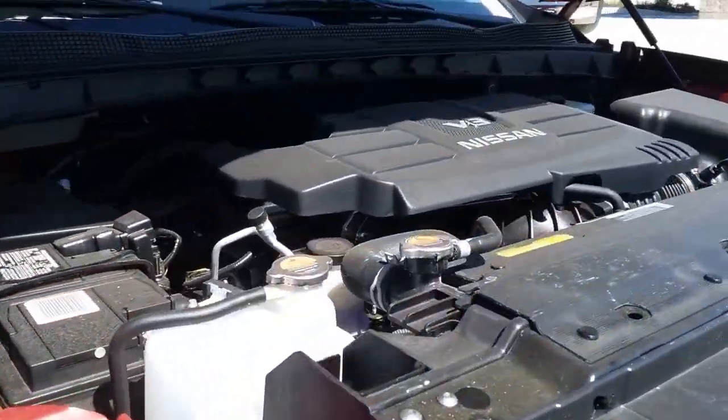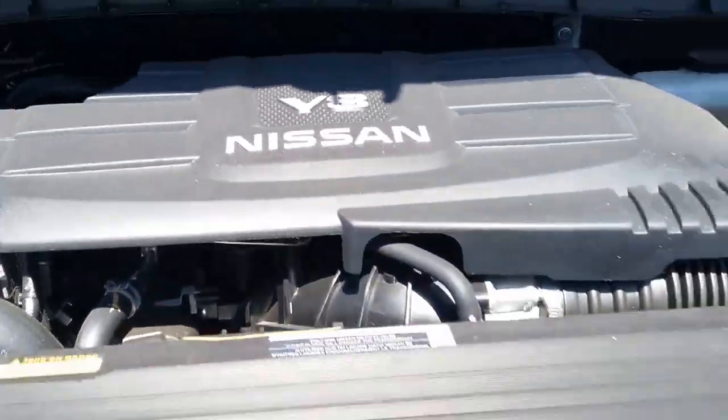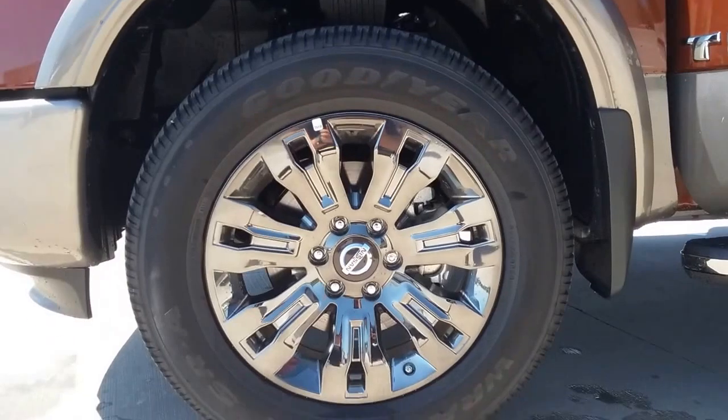Starting in the engine, we have a massive 5.6 liter V8 Nissan engine. All trucks need a V8, or a diesel as I always like to say.